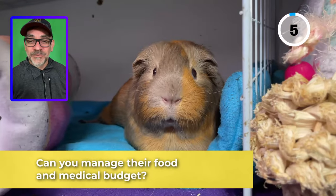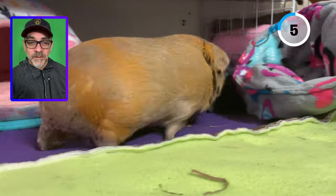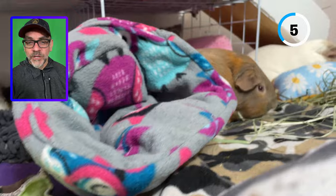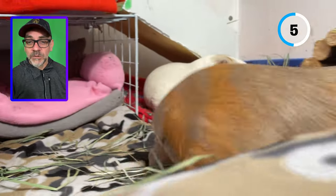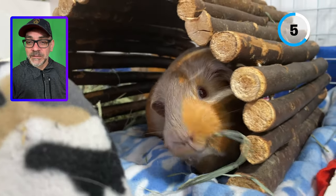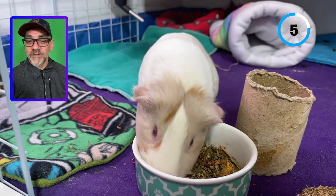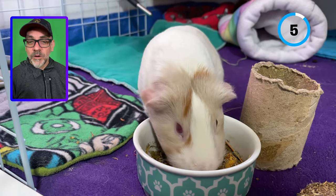Can you manage their food and medical budget? Guinea pigs can be inexpensive to acquire and not too costly to start with, but you need to consider the high maintenance costs. Not only do guinea pigs need a large amount of fresh hay, but new owners must also account for the cost of pellets, fresh vegetables, and savings for rainy days. On a weekly basis, having four guinea pigs is like having an additional person on the grocery bill. Let me know in the comments how much it costs to feed your guinea pigs weekly.